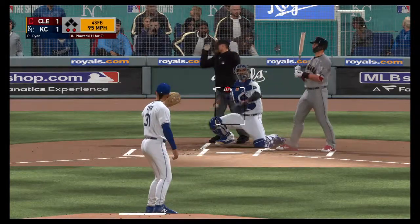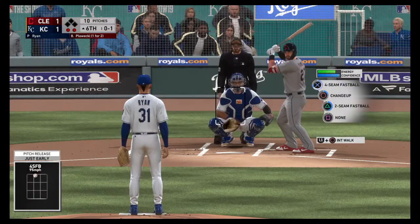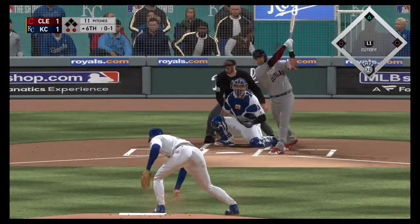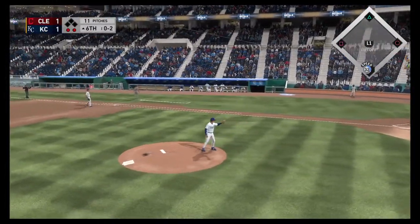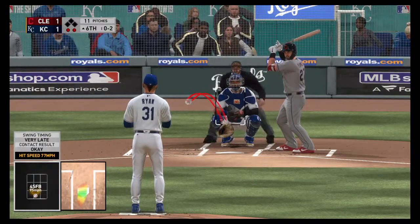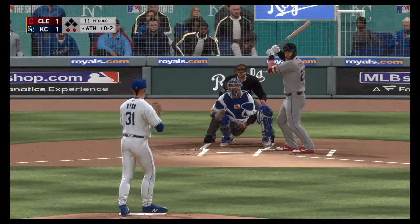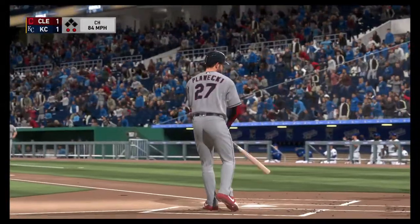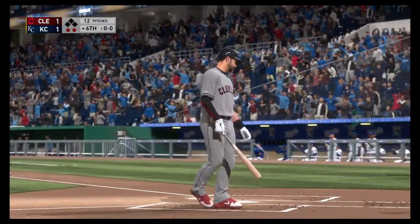In there at the letters, 0-1. One run on three hits, no errors to this point for the Indians. Swing and a miss for strike three — pulled the string on that one and the inning is over. In order.